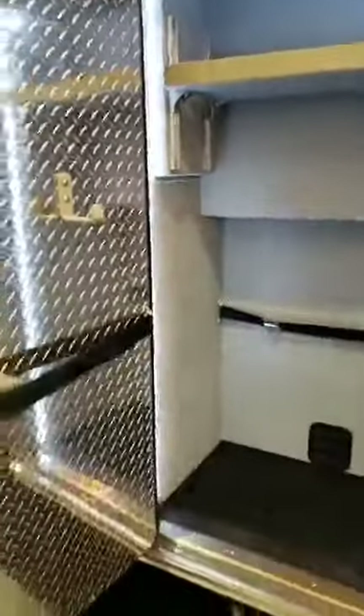Back to OSS3. On OSS3 we have a stair chair bracket on the door — they carry their stair chair — and on the back wall they carry a Zoll AutoPulse, so this compartment is able to accommodate both of those large pieces of equipment. It makes it really easy to get access to those larger, heavy pieces of equipment from the outside of the truck.